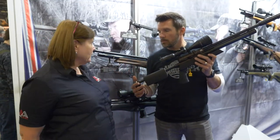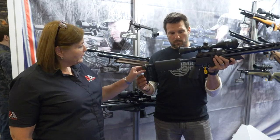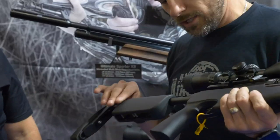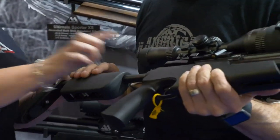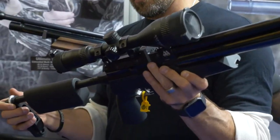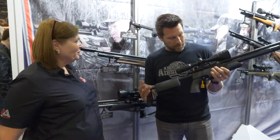The rifle is adjustable up and down. The thumb screw here comes apart so the cheek piece slides. And it's still a take-down — you can still take it down. So it's a regulated, take-down, adjustable tactical rifle.